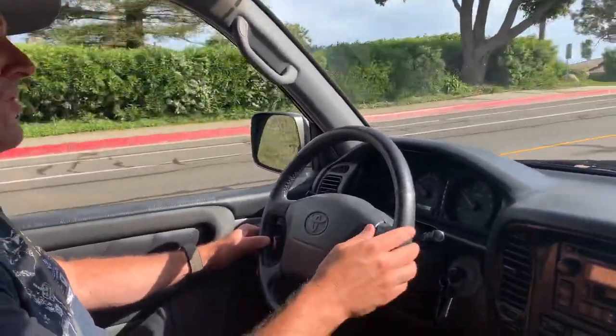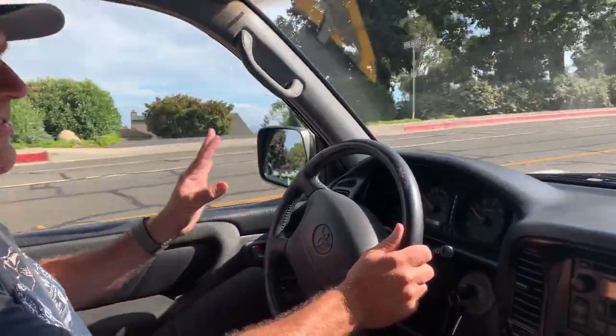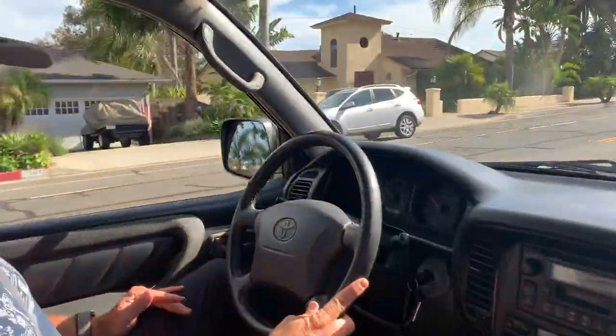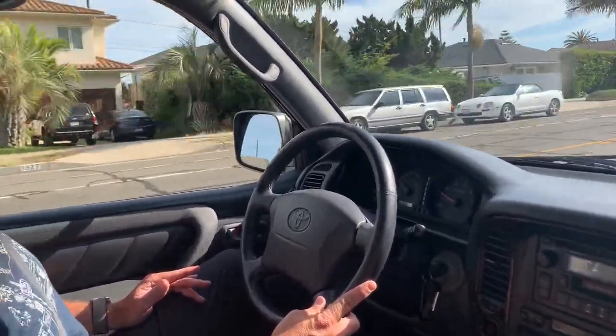I just sold a 2001 that I had for a long time — I put an Old Man Emu lift on it, BFGs, CarPlay, all that good stuff. I just sold it to get a Tundra Crew Max, trying out a Tundra for a while. I bought this one and almost wanted to do the same thing — put a lift on it — but I decided to keep the Tundra since we're using it a lot to haul motorcycles around. So this is up for grabs.